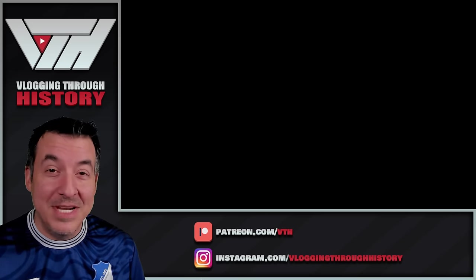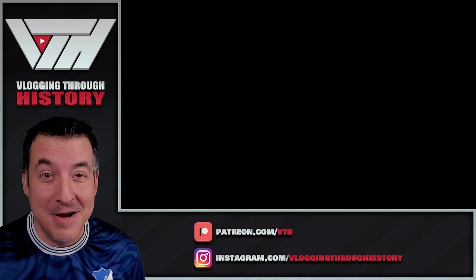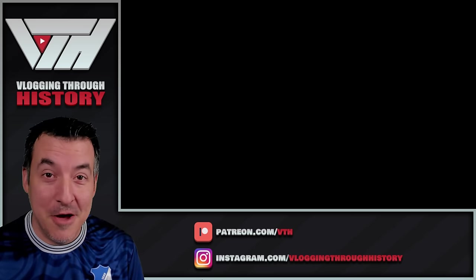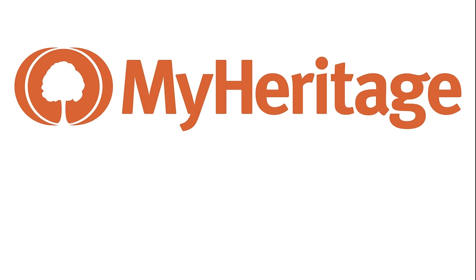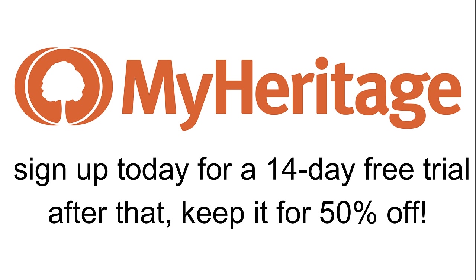Before we dive into today's episode, I do want to let you know that we've partnered with MyHeritage for today's video. I believe one of the best ways to learn about history is by researching your own family history. Whether you're an experienced genealogist like myself or just getting started, MyHeritage is the perfect place to do that. They've made it easy to get started by offering a 14-day trial, and if you decide to keep your subscription after that, you'll get 50% off.